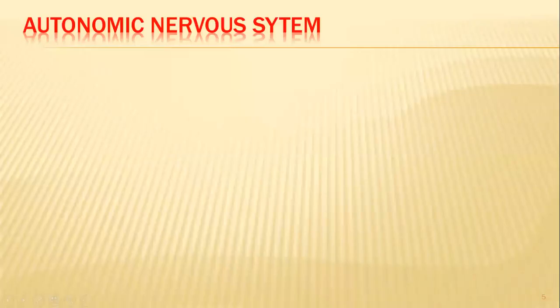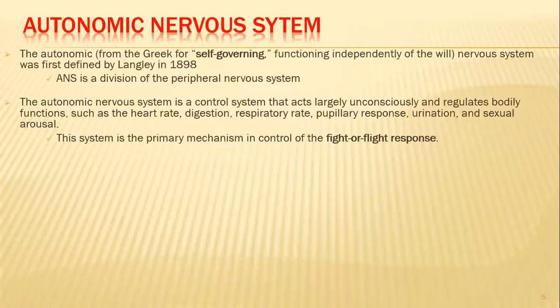Welcome back to part B of motor system lecture three. In part A, we discussed the cranial nerves. Here we're going to look at the autonomic nervous system. The word autonomic derives from a Greek word for self-governing, functioning independently of the will. It means the autonomic nervous system doesn't involve the will or consciousness of the person, so it's automatic. This system was first defined by Langley in 1898.